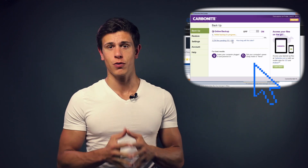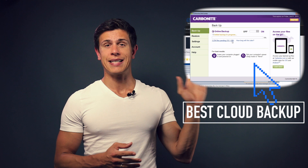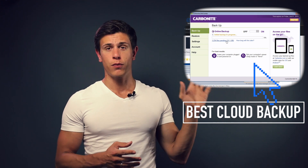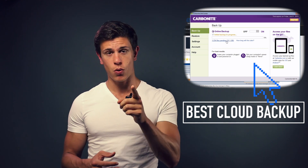I really hope you guys liked this review, and obviously make sure to check my other cloud backup service reviews in this playlist so you can know exactly what you get before you buy. If you liked this video, hit the like button and most importantly, subscribe so you don't miss my videos. See you in the next one!